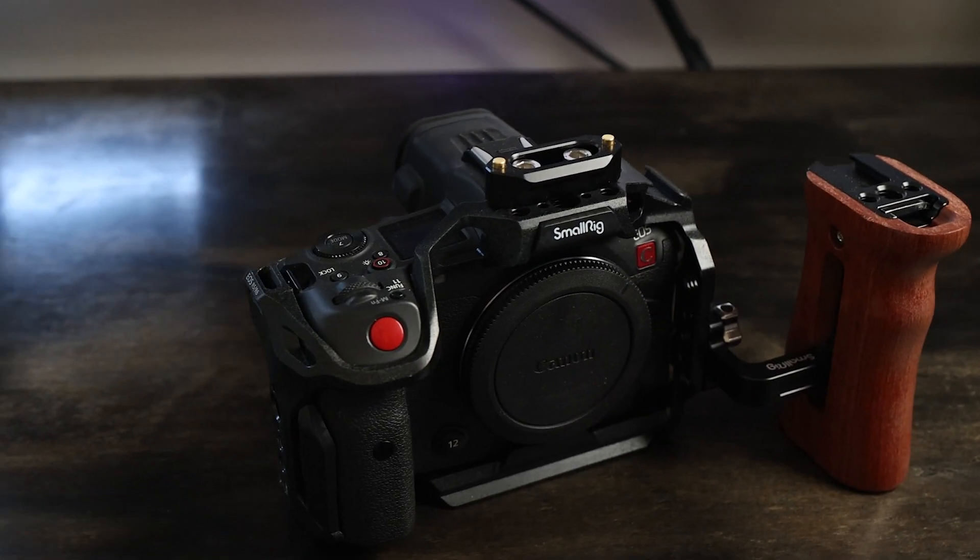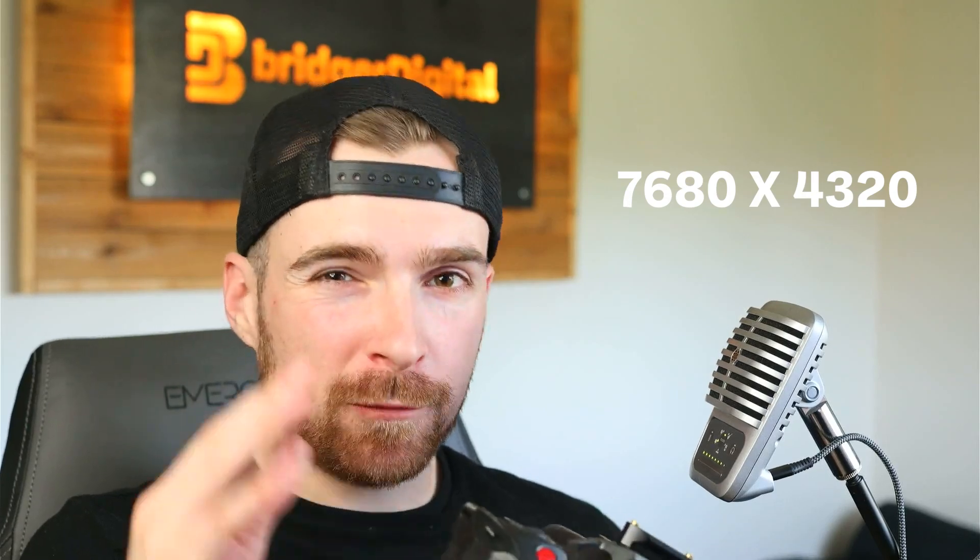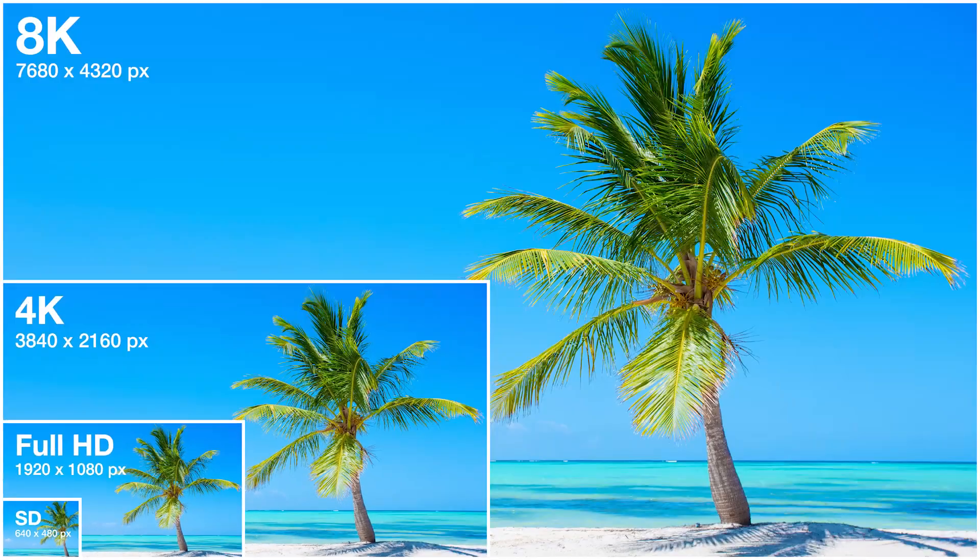First up, we've got this beauty. I've been shooting with a Canon R6 mirrorless camera since the beginning — it's a solid camera, but it's definitely built for photography first. Now this R5C is built for video. It shoots footage up to 8K, which means every single frame is the equivalent of a 33 megapixel image.